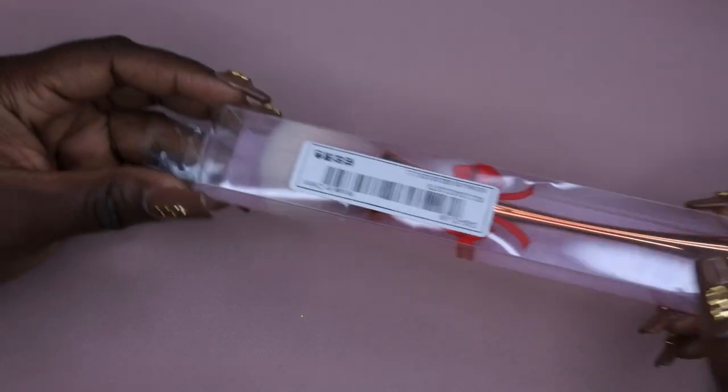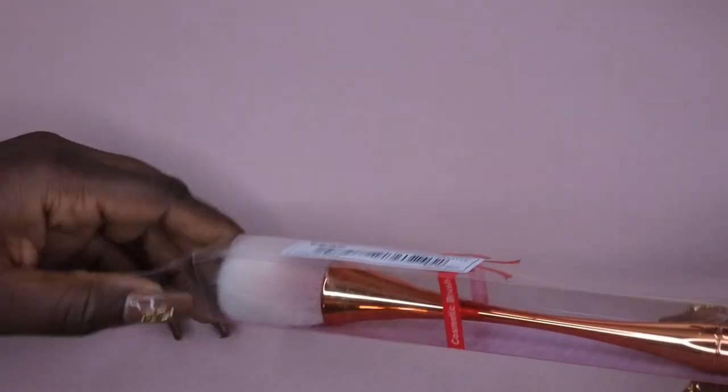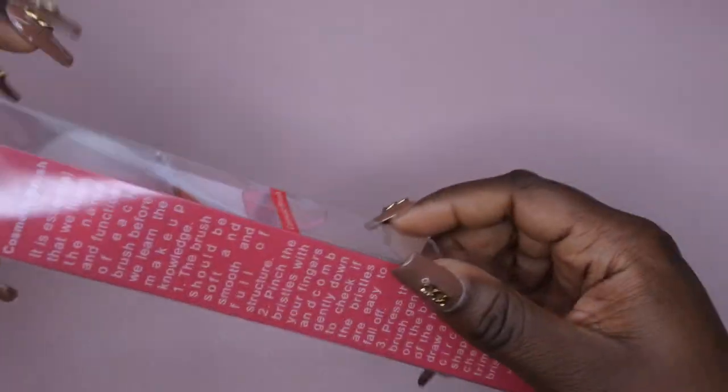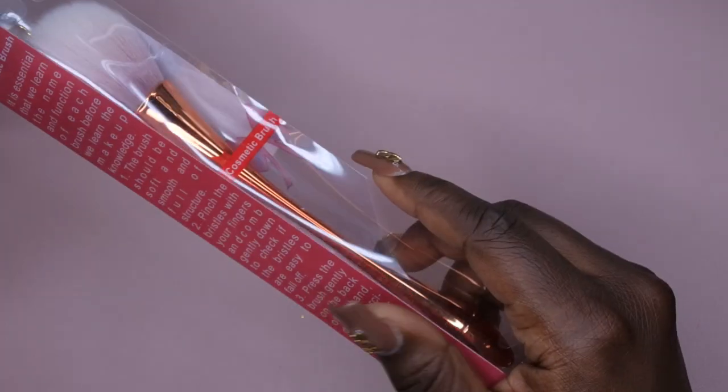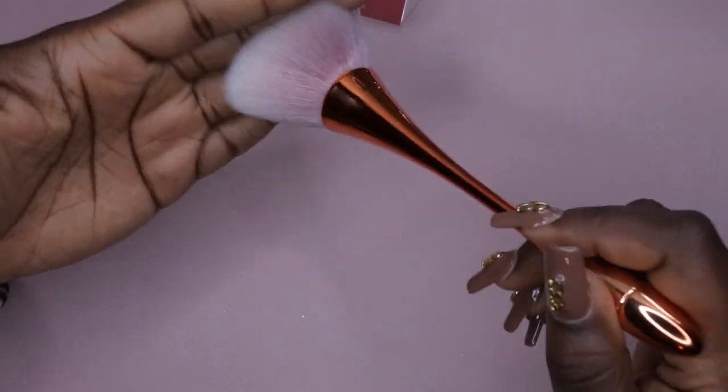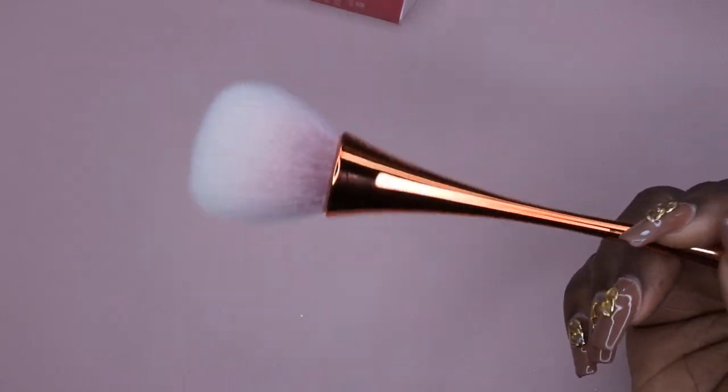Now for the Shein haul! The first item is this brush — the color is super cute and I wanted a new dusting brush for my nail desk. It can also be used as a powder makeup brush, but I got it specifically to dust off my nail space. It is nice and soft and fluffy. It's made of plastic but looks really cute and dainty — I'm just going to dust my nail area off with it.